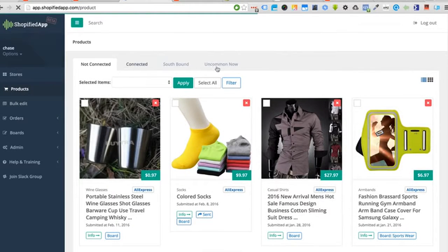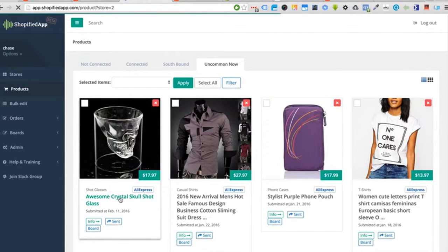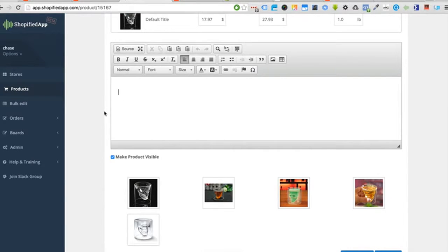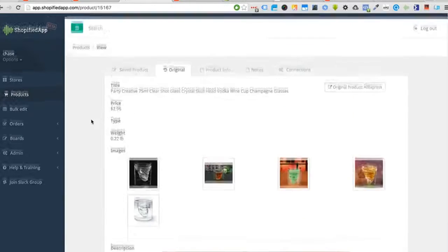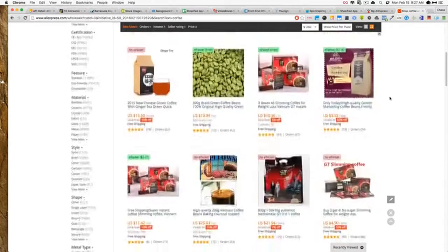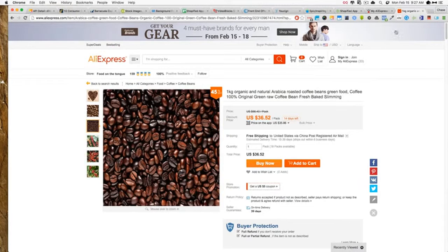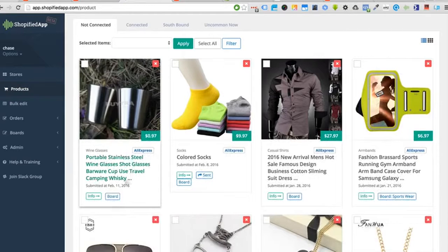Now I'm inside the web application. I clicked on the tab for my store — here's the product for the skull glass. You can see I can add my description, manage the product inside the Shopify app, and I've saved the original description from AliExpress. The product info tab gives me the seller information so I can contact the seller. The Shopify app greatly increases your efficiency during product research — since you don't have to worry about copying and pasting, you can churn through hundreds of products.